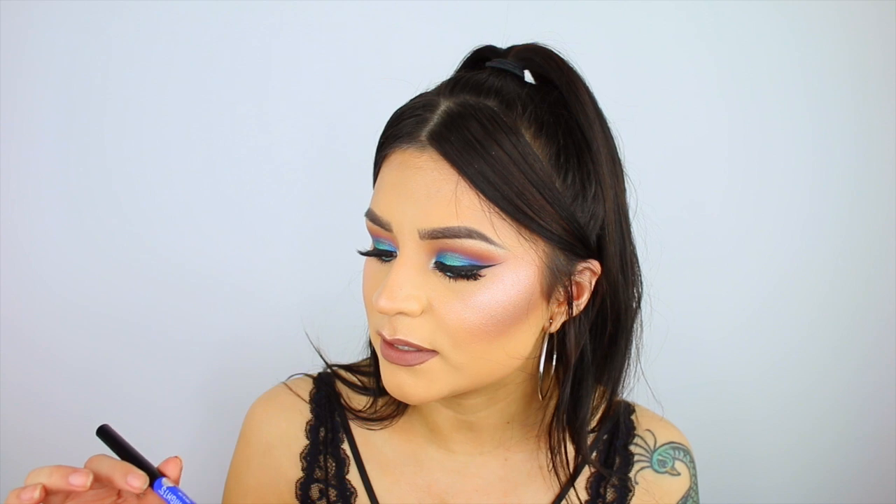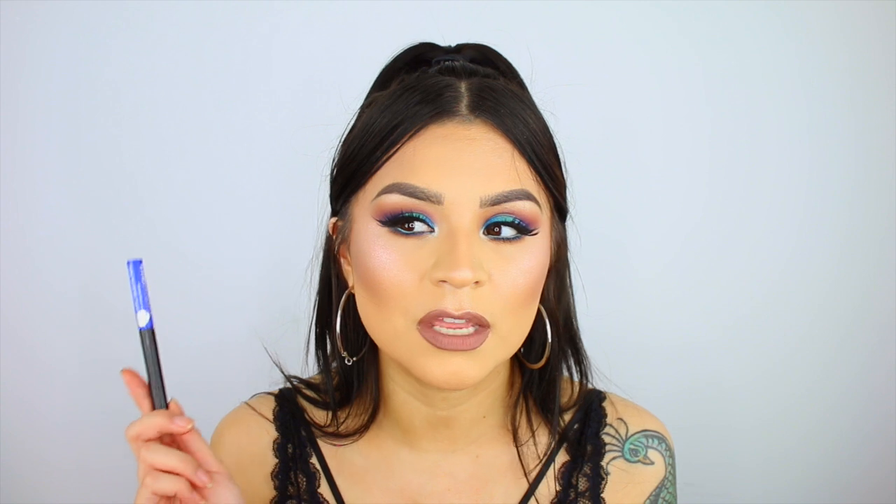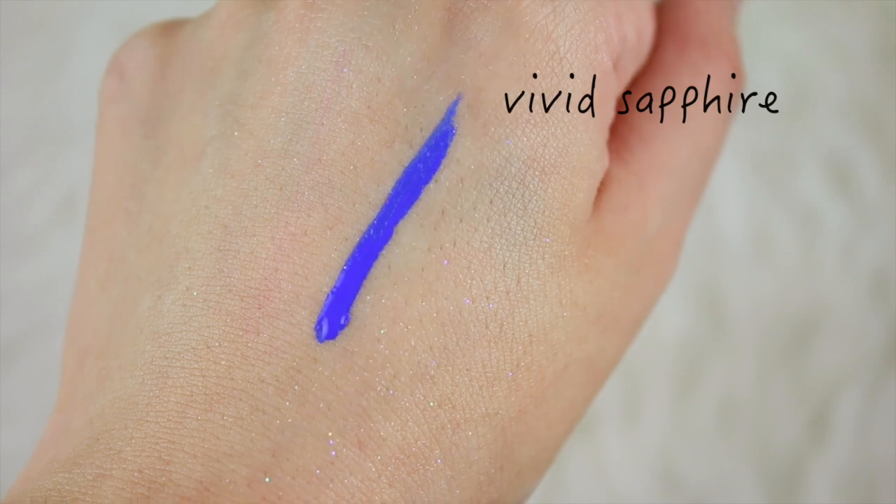My last favorite eyeliner is the NYX Vivid Bright Liquid Eyeliner. I find it so difficult to find good colored liquid liner — a lot of the time they're not opaque enough, and if you reapply over and over they eventually crack off. The color Vivid Sapphire is a beautiful cobalt blue — one swipe and you see that color payoff. They last a really long time. I don't think they're waterproof, but I didn't have any issue with smudging throughout the day.